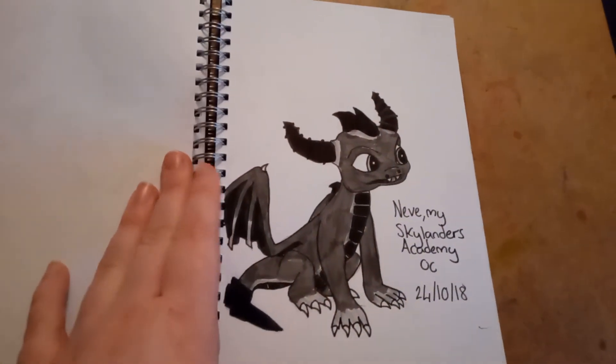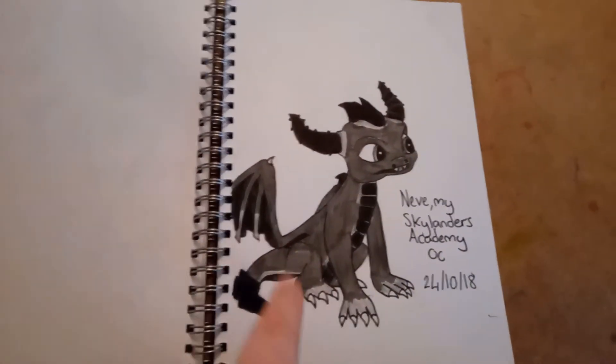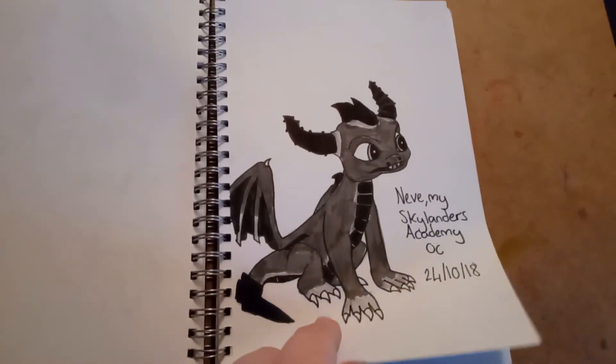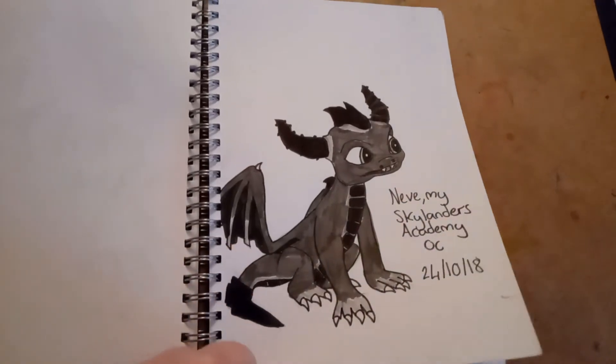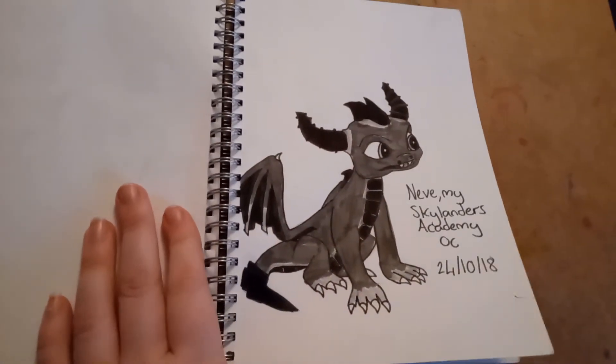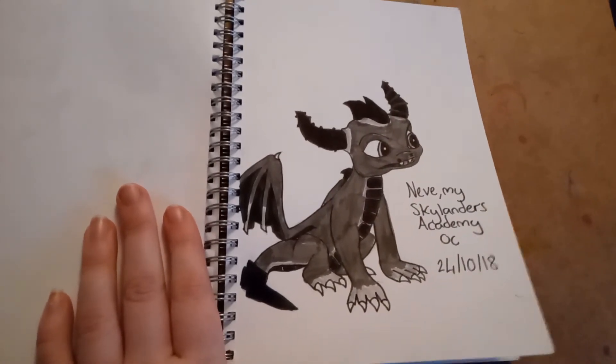On the 24th, I drew my Skylanders OC, Neve. She's basically the same species as Spyro, so I had to use a reference of Spyro. The mouth came out a bit weird, but overall it was pretty good for one of my attempts at dragon drawing.